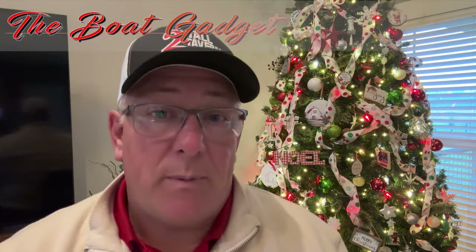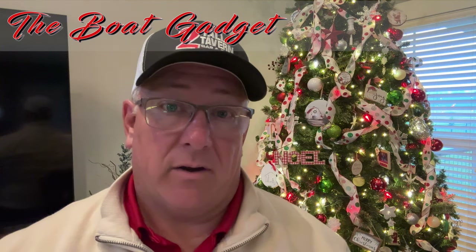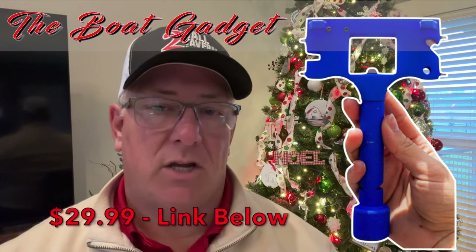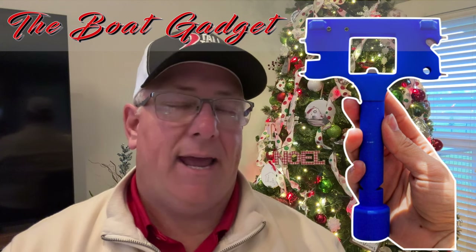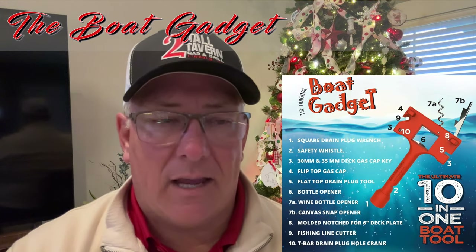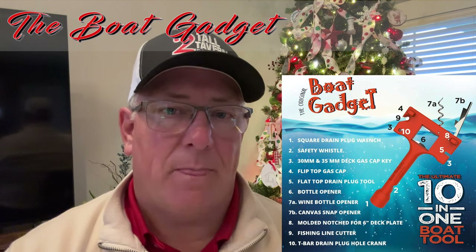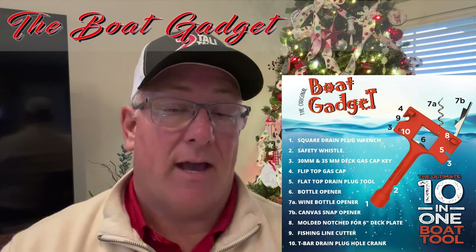Let's just dive into it. Number one is the cheapest one I'm going to have on the list — maybe a great stocking stuffer. What it is, right there, is a little multi-tool that goes on your boat. It has a line cutter, a bottle opener, a little hammer, and it has a drain plug socket on it. It also has the key that helps you with your gas cap or your water fill cap on your boat.